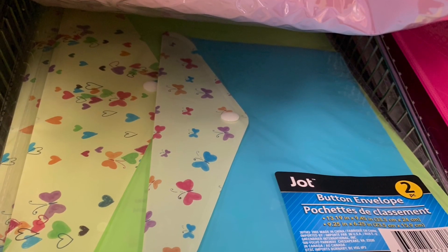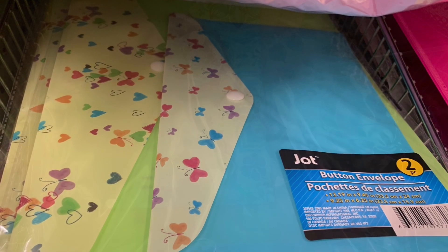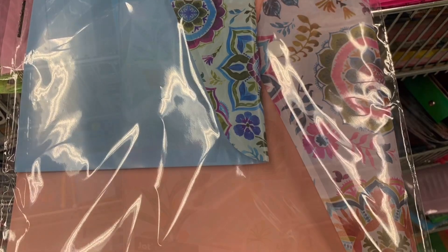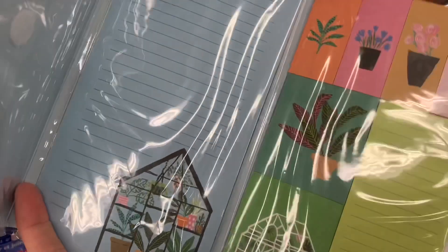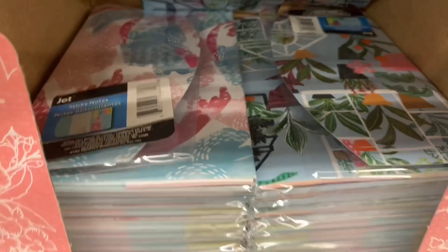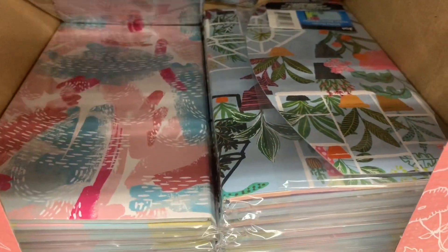These were by Jot — button envelopes, my favorite find of the day. They were a two-pack with assorted prints and patterns. I think there were four different prints and two different sizes in each pack. You could use these for stuffed envelopes, gifting, storage. I also found these beautiful tri-fold booklets packed with all different size sticky notes, by Jot of course. Multiple prints and patterns available — a plant one and a beautiful pink and purple themed one.